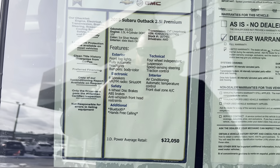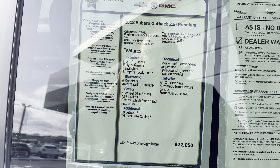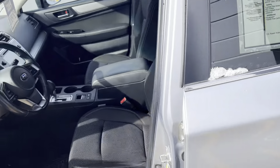Take a look at the sticker here. Average retail for a vehicle like this is around roughly $22,000. We are selling this for $20,000 to $21,000 — so roughly $1,500 to $2,000 under book.